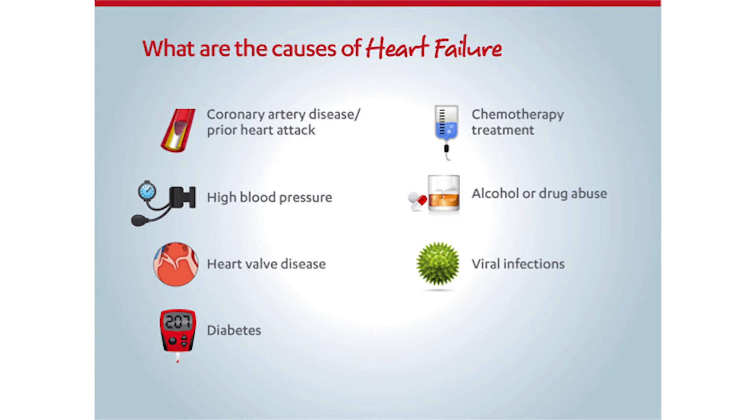What are the causes of heart failure? Coronary artery disease or a prior heart attack, high blood pressure, heart valve disease, diabetes, certain chemotherapy treatments, alcohol or drug abuse, and even viral infections can weaken the heart muscle and make it harder for it to keep up with the amount of work that it needs to do.